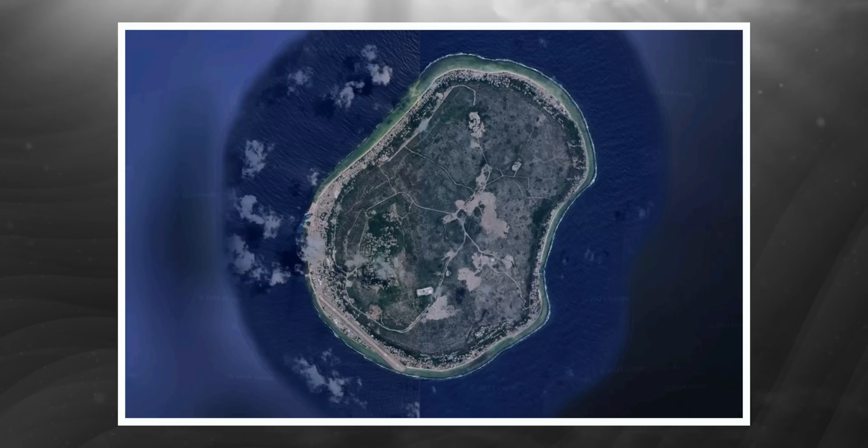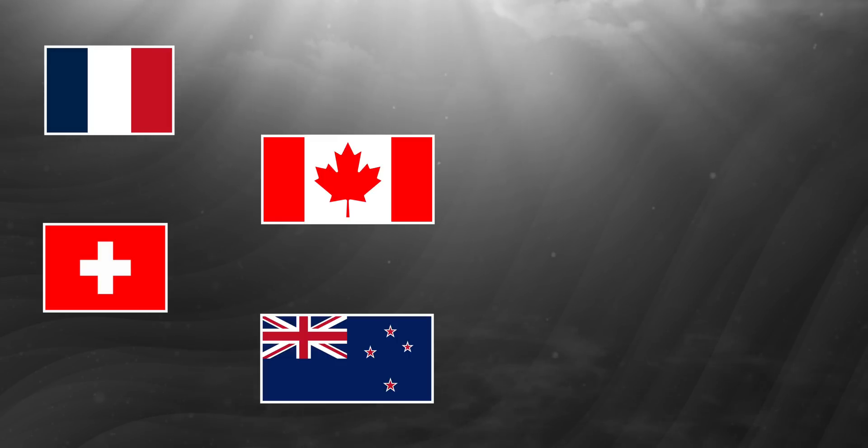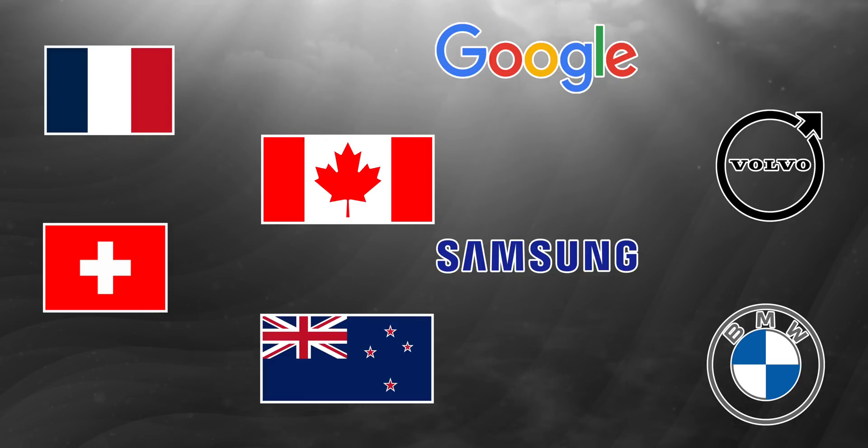The International Seabed Authority was set up in 1982 to regulate mineral extraction from the seabed on the basis that those huge areas are the common heritage of all mankind. It is sometimes criticised because it was set up to organise mining rather than to say whether or not it should happen. Up till now it has granted about 20 licences for exploration — just having a look to see what's there — but no licences so far for extraction. That might be about to change, because in 2021 the small Pacific island of Nauru triggered a process that could force the ISA to start accepting applications for commercial mining. Countries like France, Canada, Switzerland and New Zealand are opposed, and companies like Google, Volvo, Samsung and BMW have committed not to use metals produced this way.